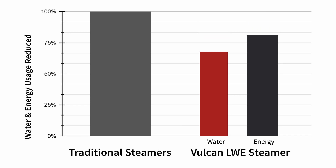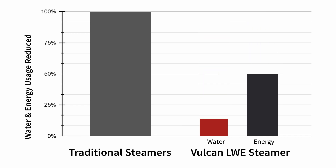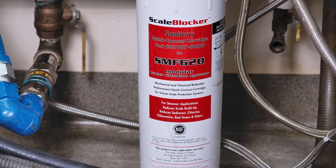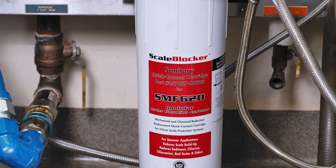The most amazing thing about the LWE steamer is it will reduce your water usage by 90% — that's huge. Most steamers produce excess steam that merely condensates and runs down the drain. Less water means less scale buildup, and less scale buildup means less filtration change out per year.